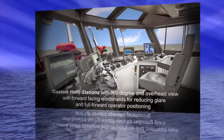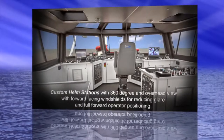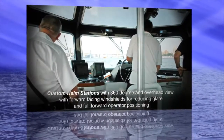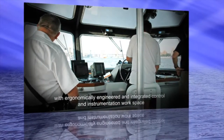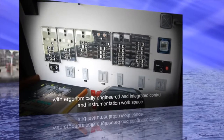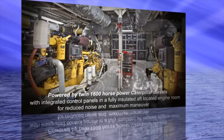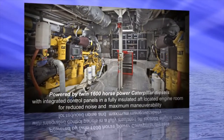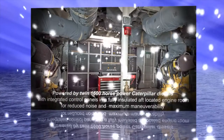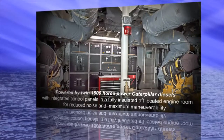Custom helm stations with 360-degree and overhead view, with forward-facing windshields for reducing glare and a full forward operator position with an ergonomically engineered and integrated control and instrumentation workspace, powered by twin 1,600-horsepower Caterpillar diesels with integrated control panels in a fully insulated aft-located engine room for reduced noise and maximum maneuverability.